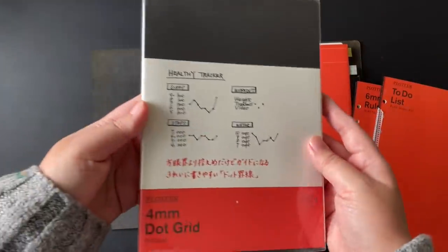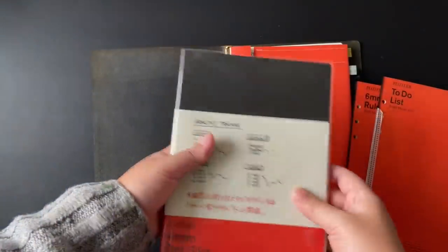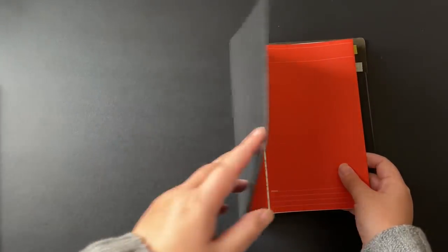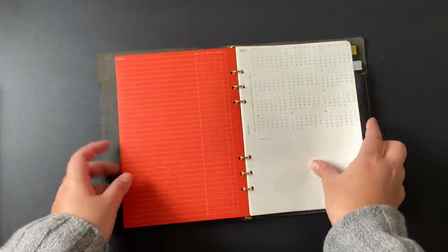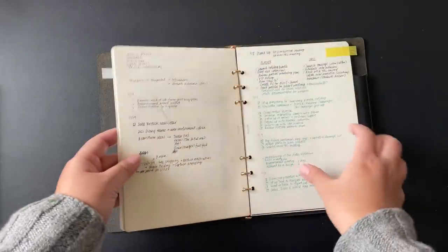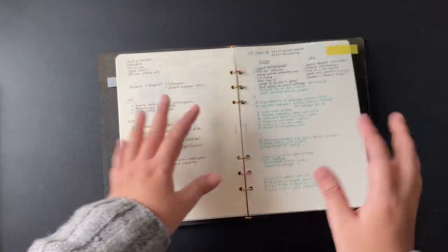I use the to-do list with percentage-of-completion markers, and I also use 4mm dot grid paper. They're all pre-punched and you can use them in and out of the system based on your needs. I pair my Plotter with project managers where I can put important things, and I pair it with a monthly calendar. Each week I can set up a stand-up page or a sprint-style page where I write down things that need to be done.